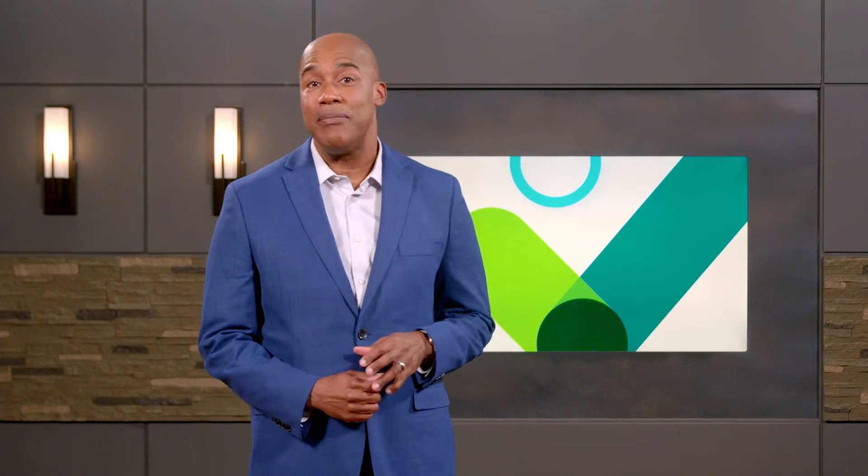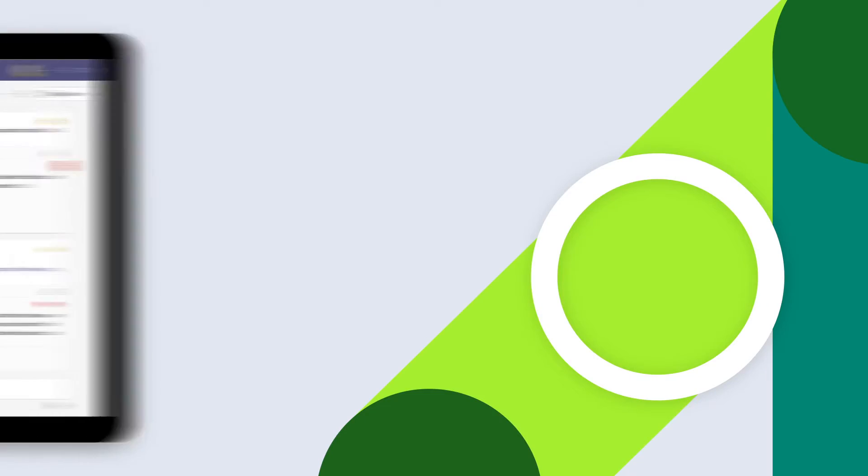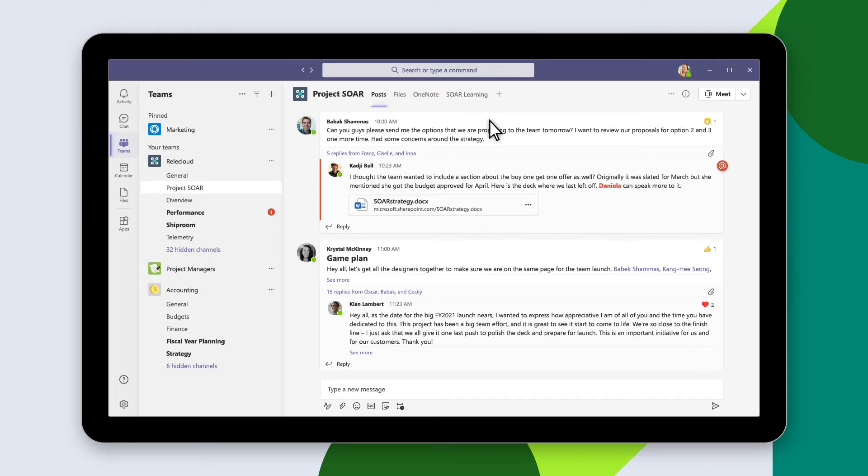Microsoft Teams is your hub for teamwork. And now, with Microsoft Viva in Teams, you can also use it to create a learning culture that empowers people to be their best and do their best. By bringing learning into the space where they already spend their time, it's easier than ever for team members to gain the information they need to grow their careers and contribute to the success of the business.